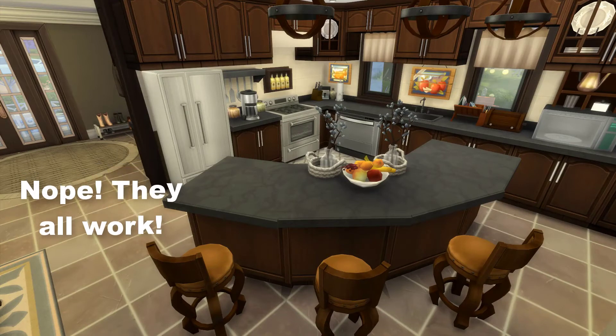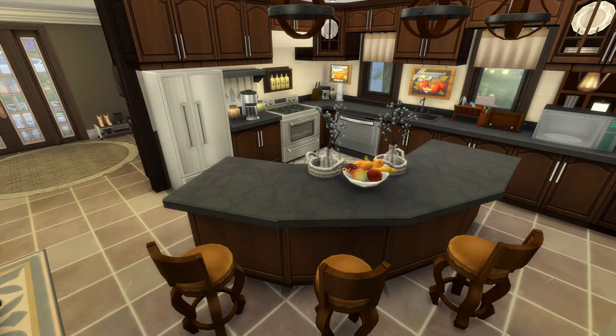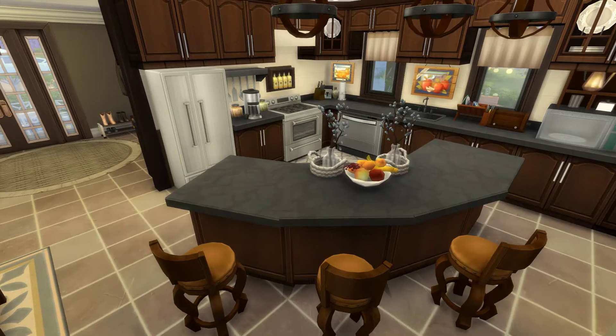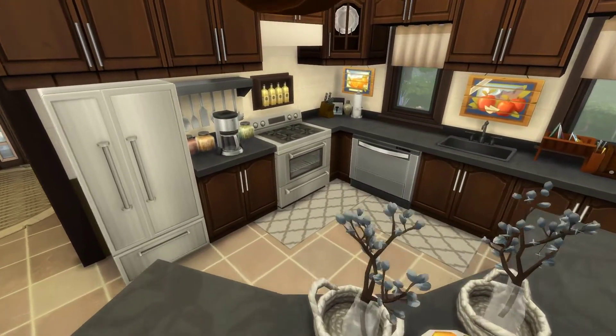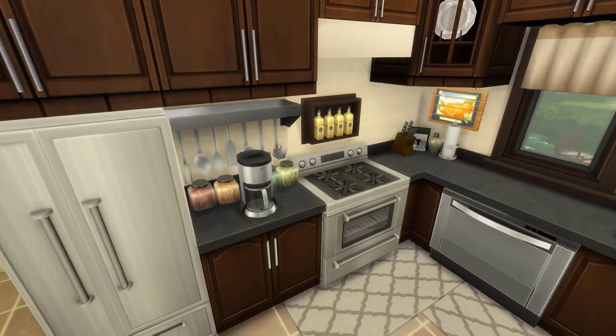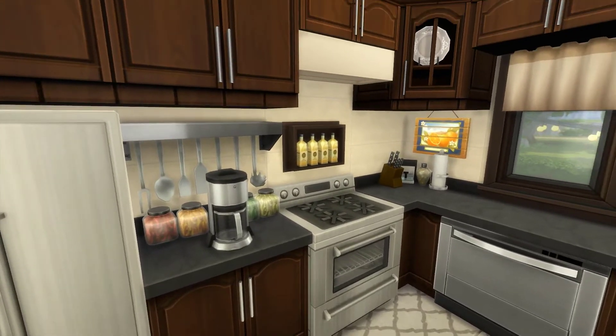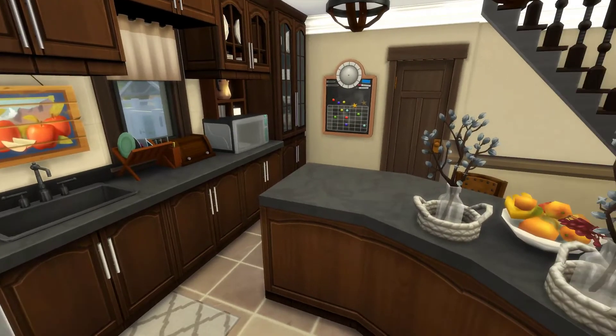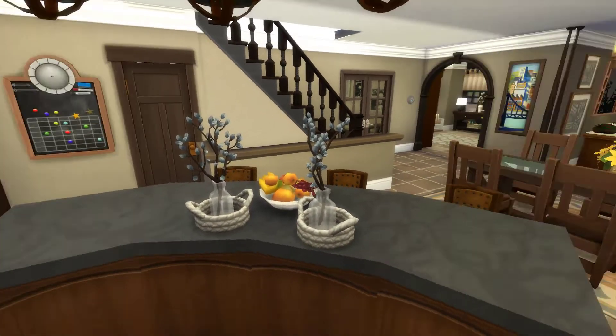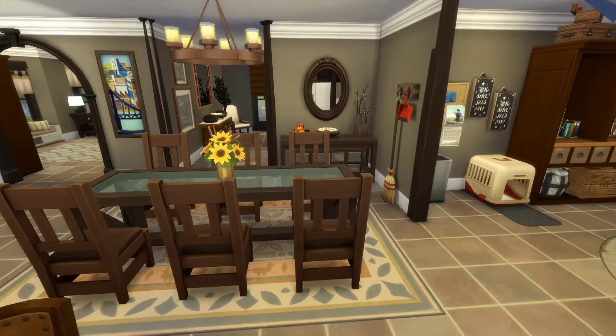I think maybe the middle seat doesn't work, but it's basically all functional. I did play-test this home so any kinks I had I went ahead and changed before uploading it to the gallery. Over here is the kitchen — I used darker countertops, really earthy tones because it just felt like it fit right in. So that's the main living area.